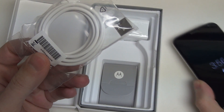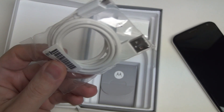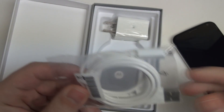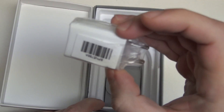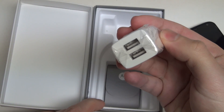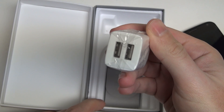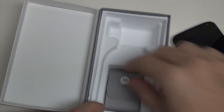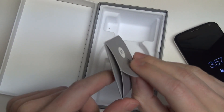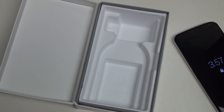I think this phone is a bit of a sleeper, even though it has gotten a lot of praise. In the box we have a micro USB charging cable, a wall adapter for that charging cable — and you can see we actually have two USB ports on it, which is nice of Moto. And then there's a SIM card in here, and that's it.